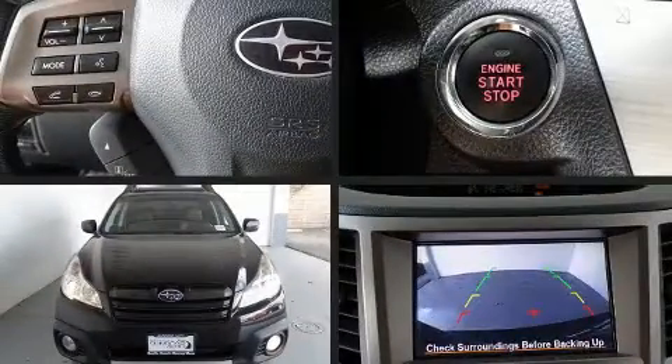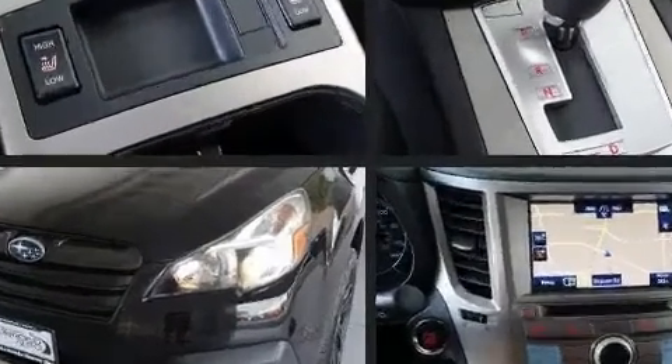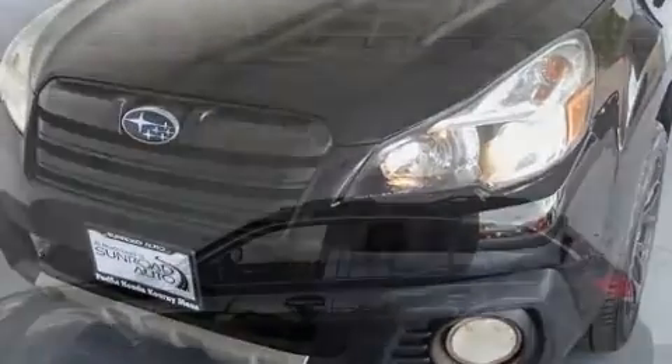Discerning drivers will appreciate the 2013 Subaru Outback. It features a continuously variable transmission, all-wheel drive, and a 2.5-liter four-cylinder engine.